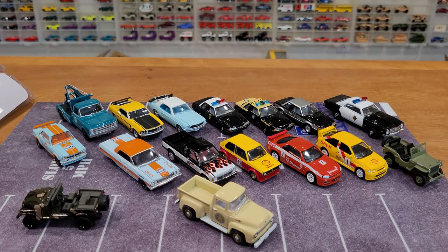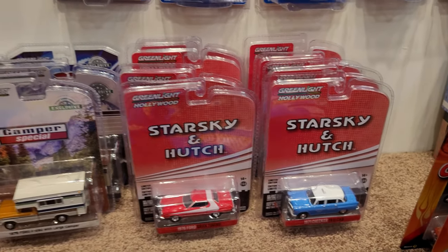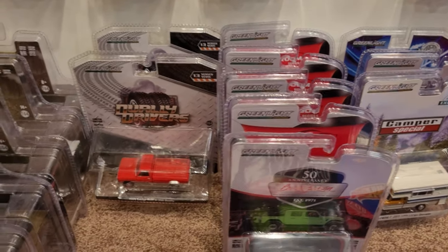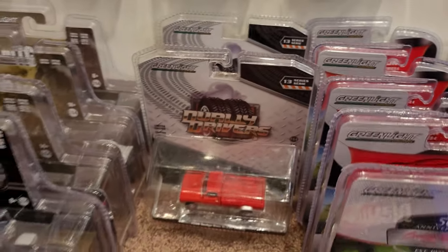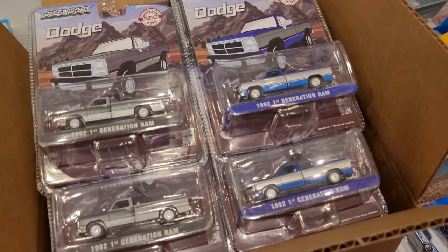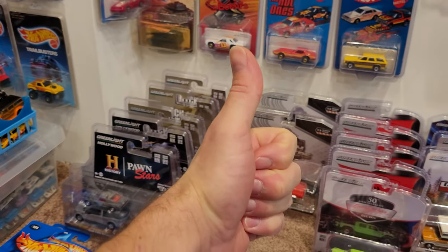Before we end, a quick look at what's coming: I do have all six limited edition Greenlight Hollywood Starsky and Hutch vehicles for a short independent review. After that, everything is very new — 50th Anniversary hobby exclusive campers, Showroom Floor Series 4, Dually Drivers Series 13 — saving that one for a dedicated Dodge video. Also Hollywood Hitch and Tows, and more Dodge trucks and campers. If you were after any of the vehicles seen in this video, happy hunting — we'll see you soon!